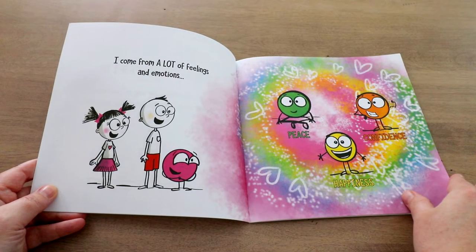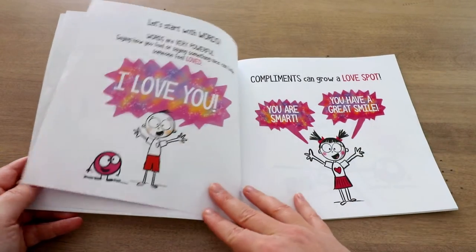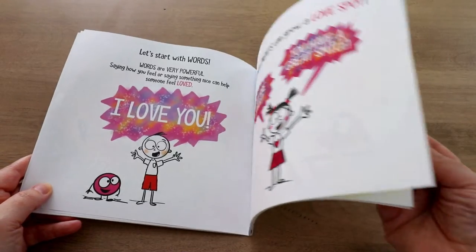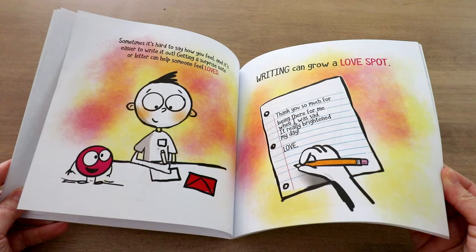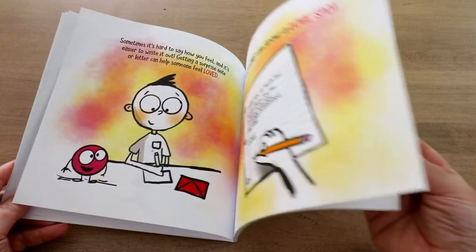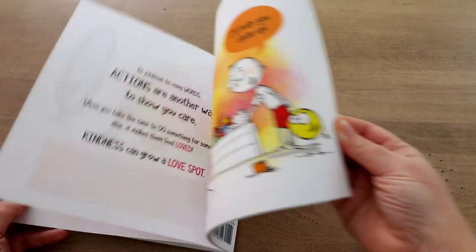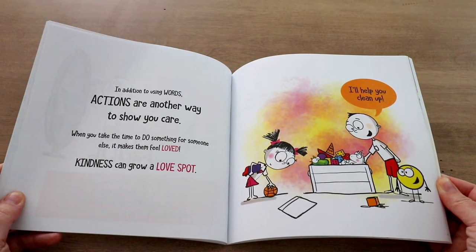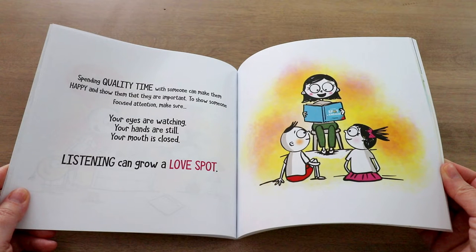It also introduces some of the other dots from the series and shows that this little dot of love can get pretty big — it can grow and grow. It shares some ways you can do this: you can share your love with your words by saying you love someone, give them compliments, or write them a surprise note or letter. You can also show someone you love them through actions, like spending quality time, helping someone, showing that you're listening, and being a good friend.